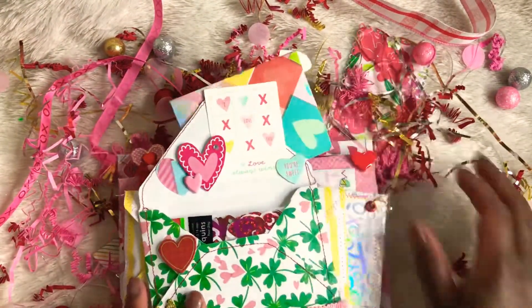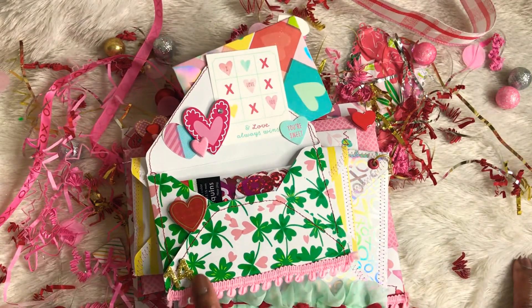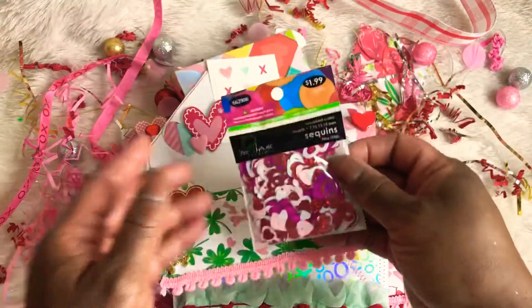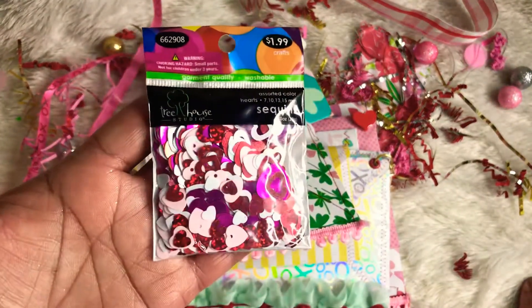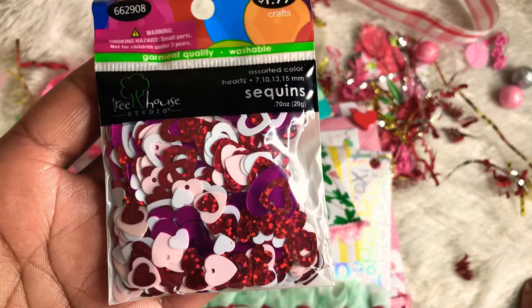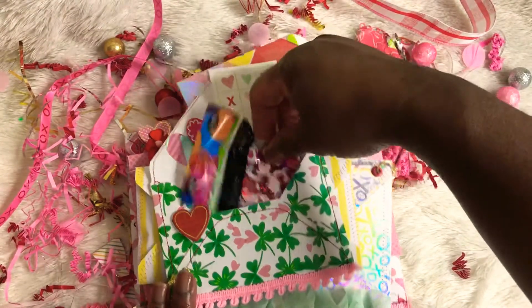And then this is the next envelope. Just look at how pretty she has decorated it. Look at how pretty this paper is. And inside this one, she has gifted me some sequins — hard sequins in different colors. Love it, so love it.